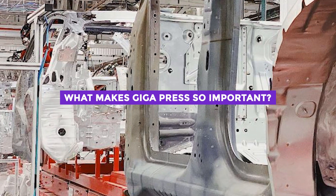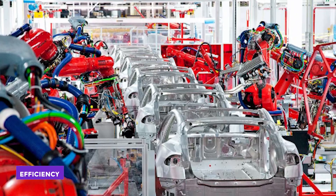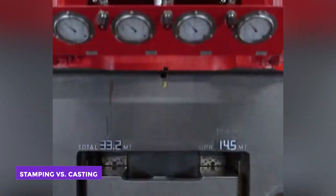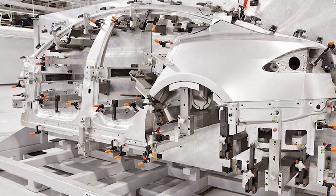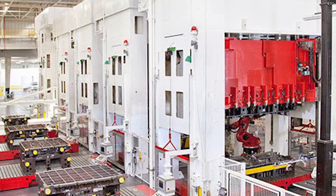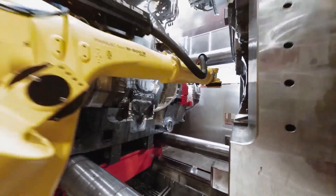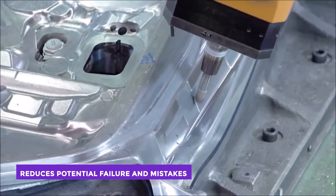So why go through the hassle of using a powerful casting machine to construct a vehicle frame? The primary reason is efficiency. Typically, a vehicle frame is made up of stamped components — stamping involves taking a flat sheet of metal and using a tool with a specific shape to stamp it into a desired shape. To build a frame, several dozen stamped components are welded, riveted, or glued together. With the Gigapress, the entire frame can be produced as a single, consistent part, eliminating the need to bond multiple stamped pieces together, which reduces the potential for failure and mistakes.